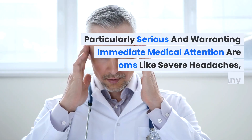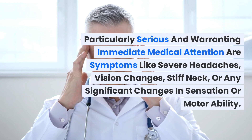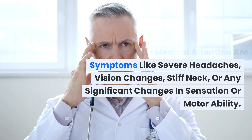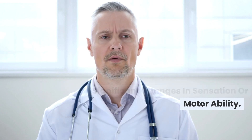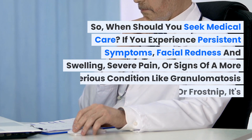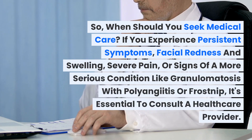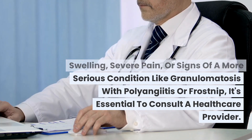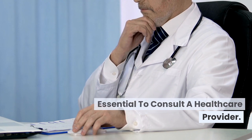Particularly serious and warranting immediate medical attention are symptoms like severe headaches, vision changes, stiff neck, or any significant changes in sensation or motor ability. If you experience persistent symptoms, facial redness and swelling, severe pain, or signs of a more serious condition like granulomatosis with polyangiitis or frostnip, it's essential to consult a healthcare provider.